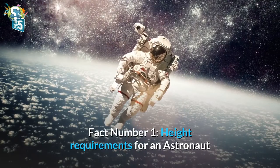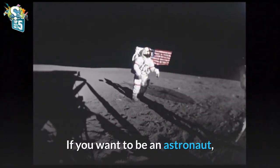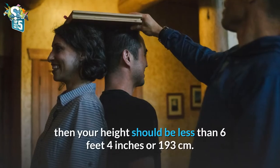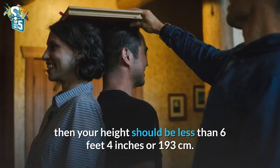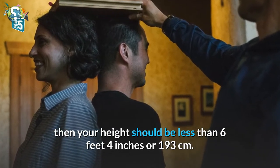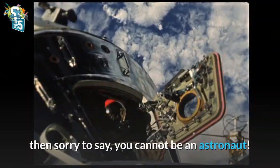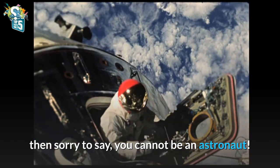Fact number 1: Height Requirements for an Astronaut. If you want to be an astronaut, then your height should be less than 6 feet 4 inches, or 193 centimeters. If your height is more than 6 feet 4 inches, then sorry to say, you cannot be an astronaut.